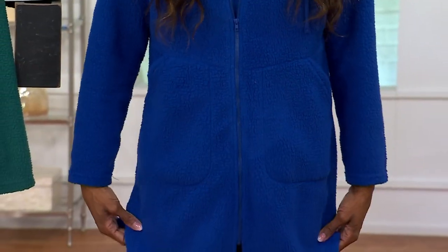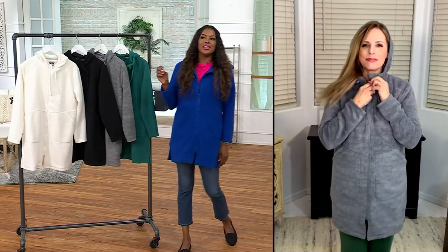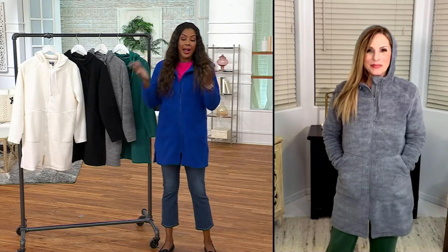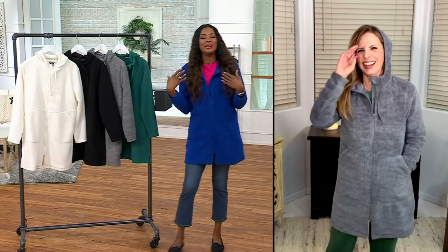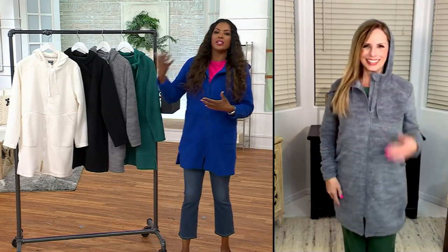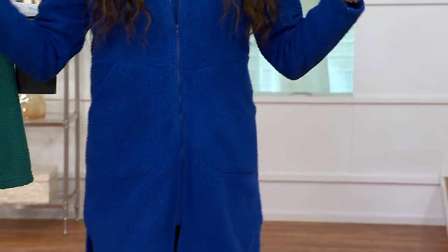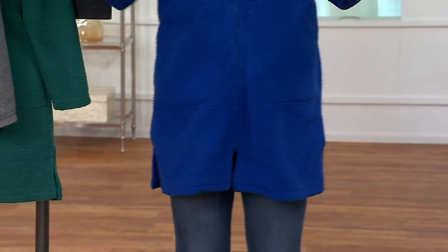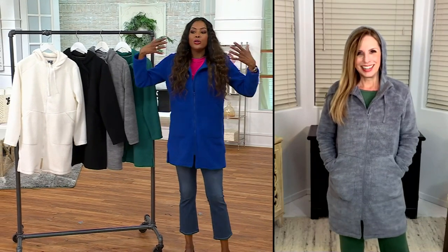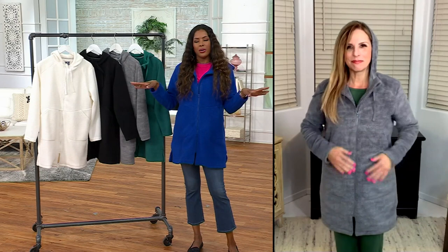I grabbed the color I liked from the rack — this is a medium, a larger size for me — and I love the way it fits. It's so easy with the front zip, you can take it up or down. For me, Sundays are for church and then Sunday shopping — restocking the house for groceries and all the essentials. This is absolutely perfect whether you're staying home cleaning the house or running errands all day. This is what I want to have on when I don't want to be in my huge coat or get hot in the grocery store.